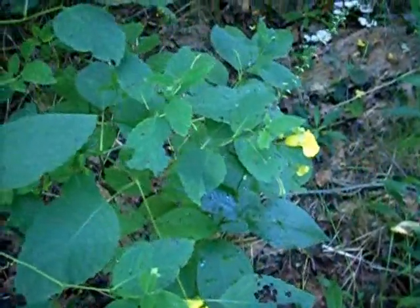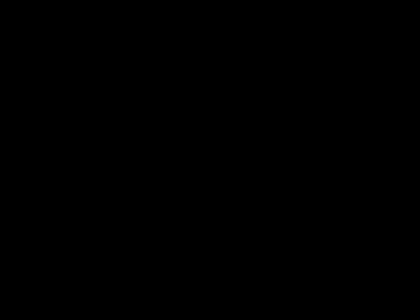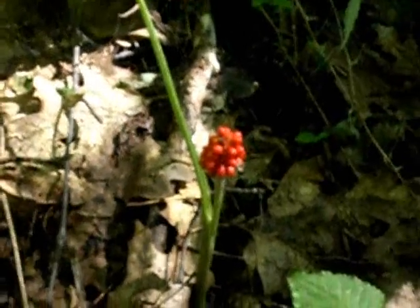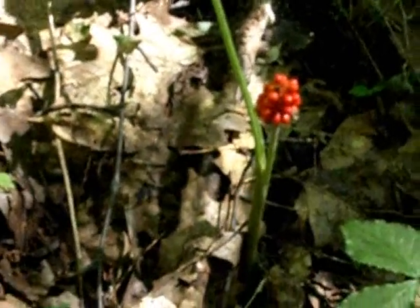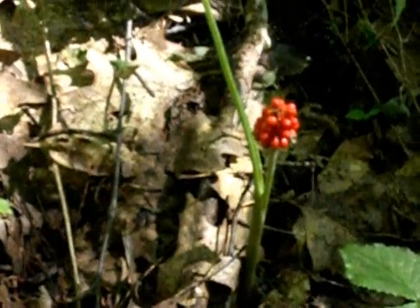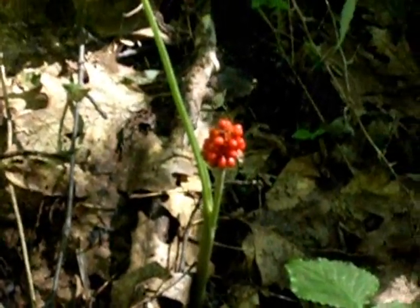You snap this and take the leaves — the juices — and rub across where the rash is initiated and that'll help take care of it. It's a little late in the season, but this is ginseng. At least I picked this when I was a kid, for money.